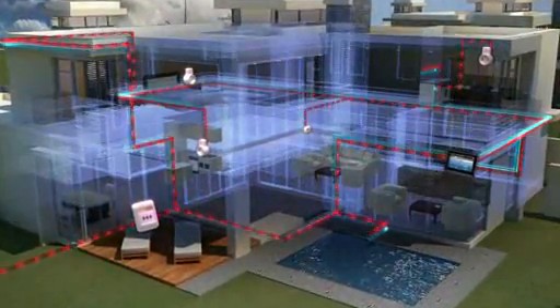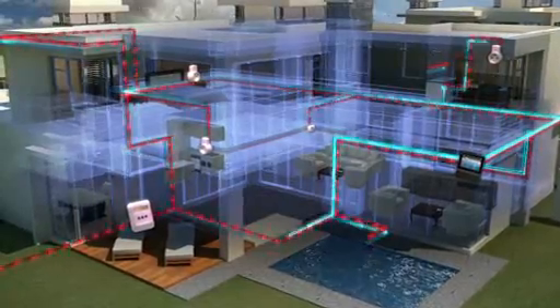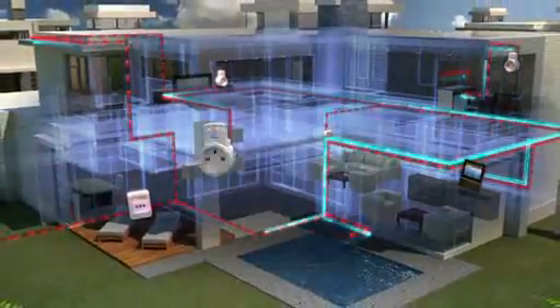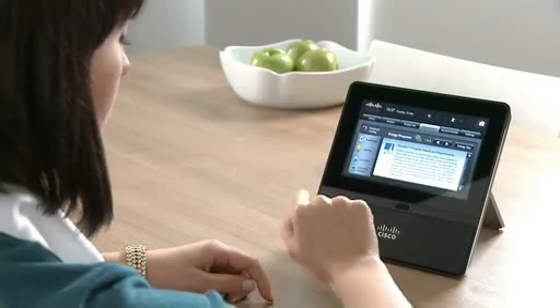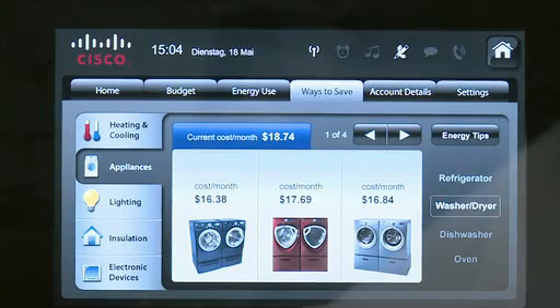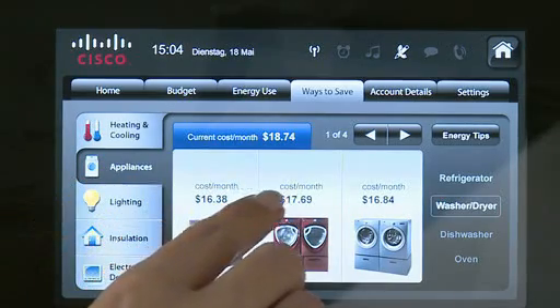The controller communicates over the home area network with other intelligent home devices such as the smart meter, smart plugs and programmable thermostats. It securely and reliably shows consumers how they are using energy and gives them ways to manage energy use.